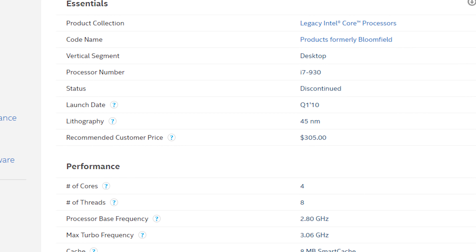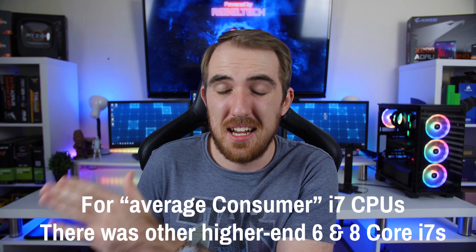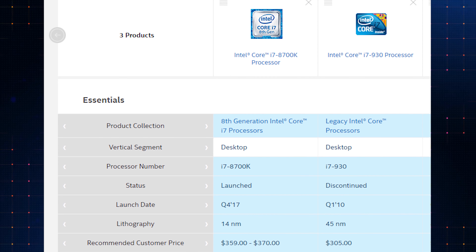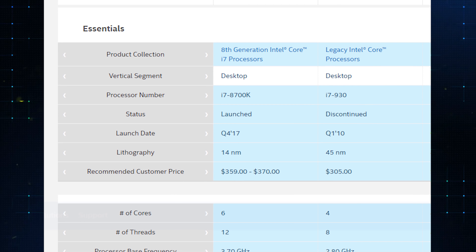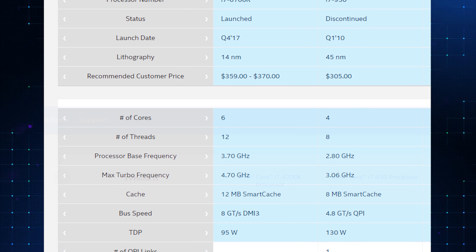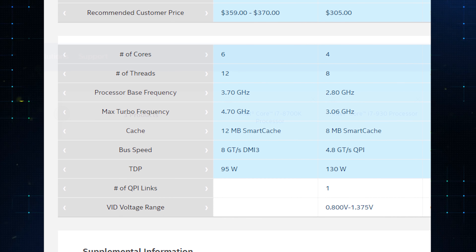How much of an increase would there actually be, mostly for gaming and a little productivity work? The i7 930 only has four cores and eight threads — which was actually the standard all the way up to the seventh generation — but with Ryzen boosting core counts, Intel stepped up to six cores and 12 threads with the eighth generation. The 930 has a base clock of 2.8 GHz, turbo boost to 3.06 GHz, 8MB of L3 cache, and 130W TDP. The 8700k has a base clock of 3.7 GHz, turbo boost to 4.7 GHz, 12MB of L3 cache, and 95W TDP.